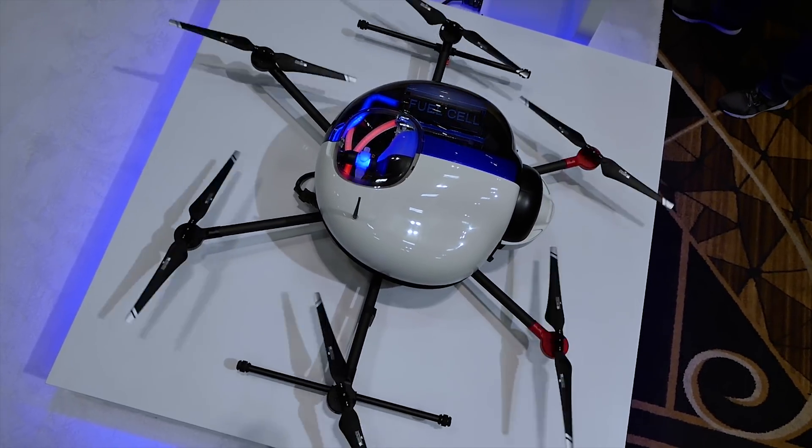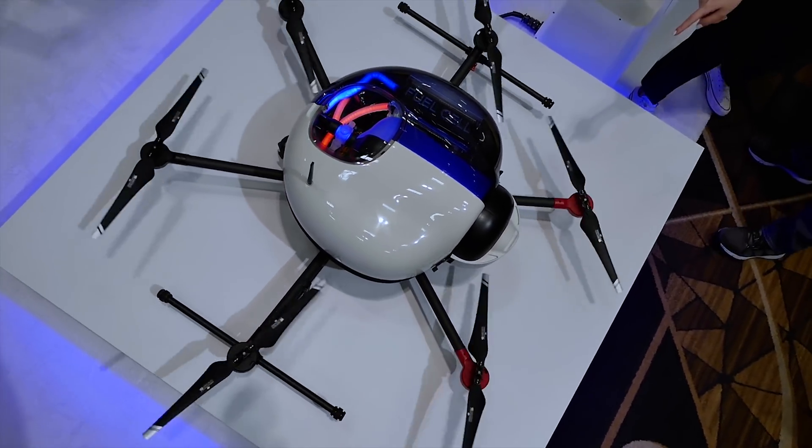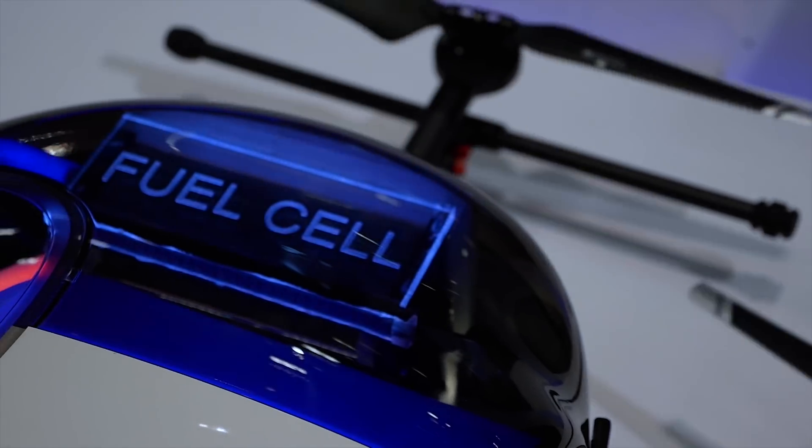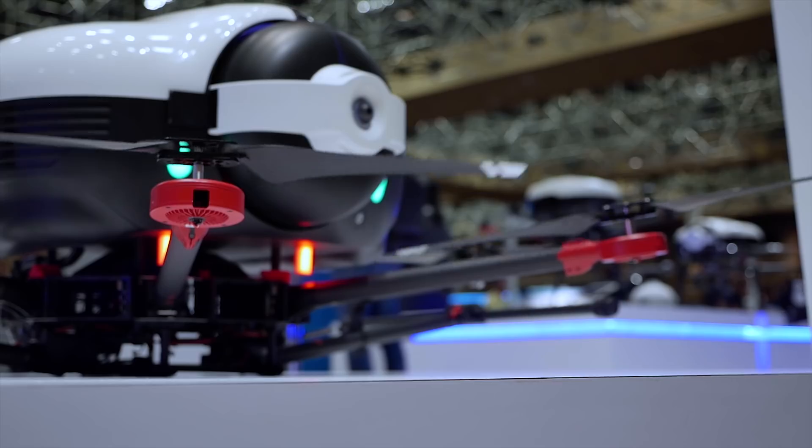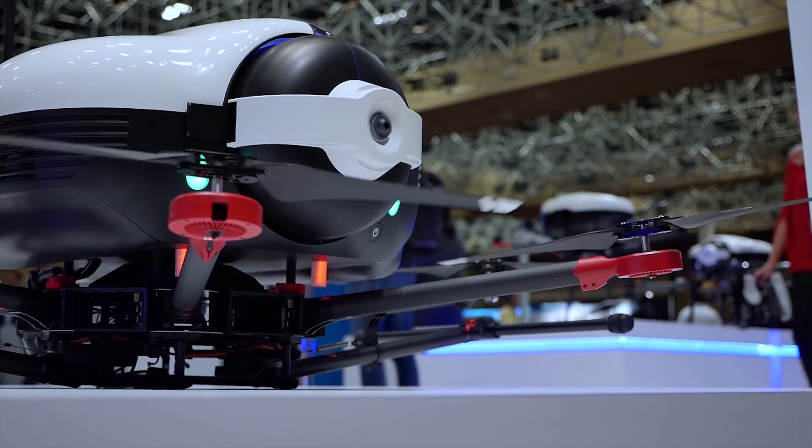So apparently this crazy looking drone is powered by hydrogen. Yeah, one and a half to three hours of flying. You take the tank out, replace it, and it will give you an hour and a half to two and a half hours more. So am I ever going to see one of these hydrogen systems small enough I could put it on my freestyle drone?